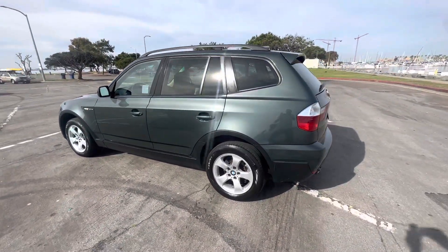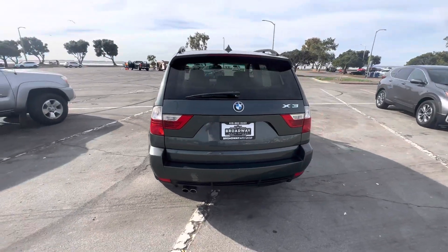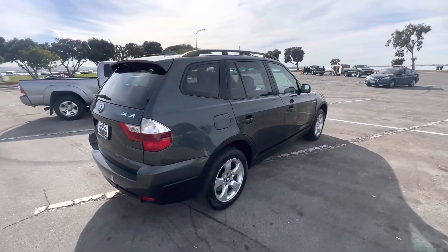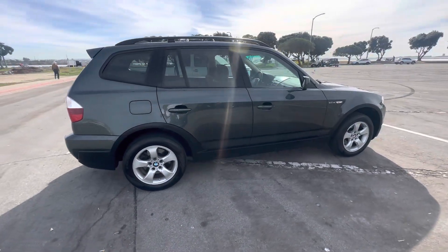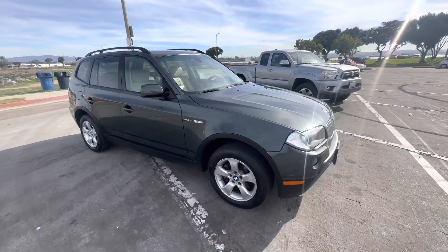It has a brand new oil change, new oil filter, and all fluid levels are topped off. The interior is super clean — almost like brand new. Features include premium alloy wheels, keyless entry key fob remote combo, four-wheel ABS, leather interior, and a panoramic sunroof.